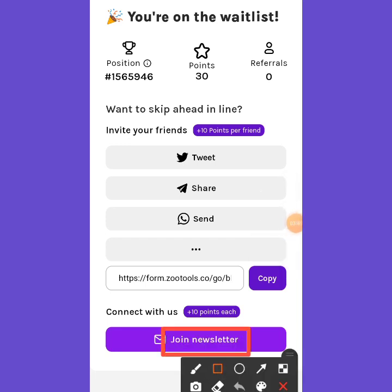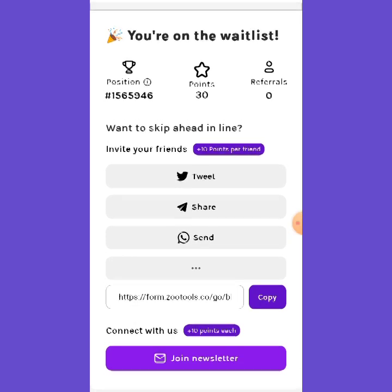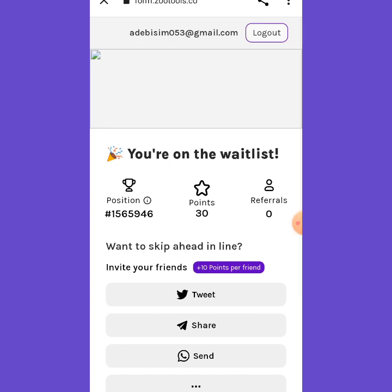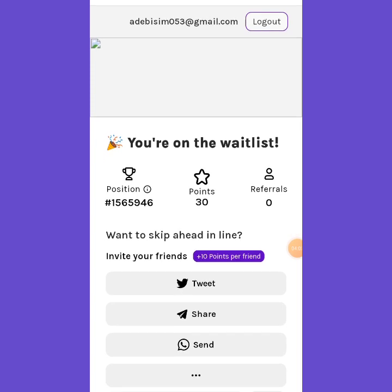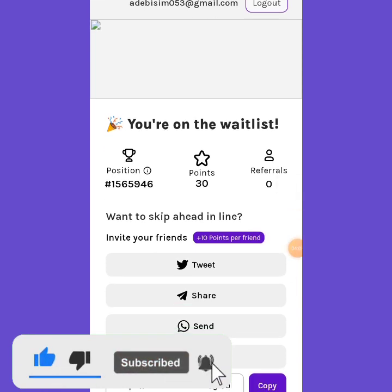That's all for this video. If you found this interesting, don't forget to smash that like button. If you haven't subscribed, please subscribe to my channel — one subscriber contributes a lot. Thank you for watching and I'll see you in the very next video.